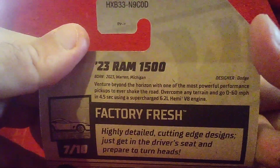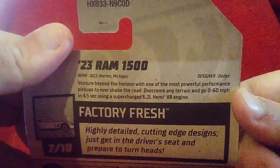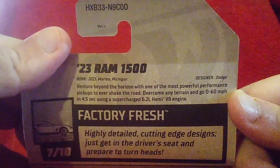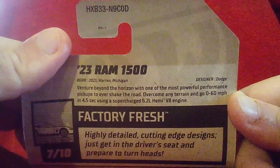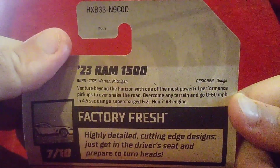Beyond the horizon — one of the most powerful performance vehicles ever to shape the road. It can conquer any terrain to go 0 to 60 miles per hour, using a supercharged 6.2 liter heavy-duty V8 engine.